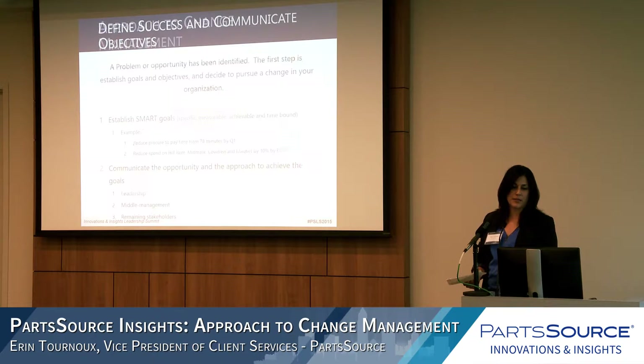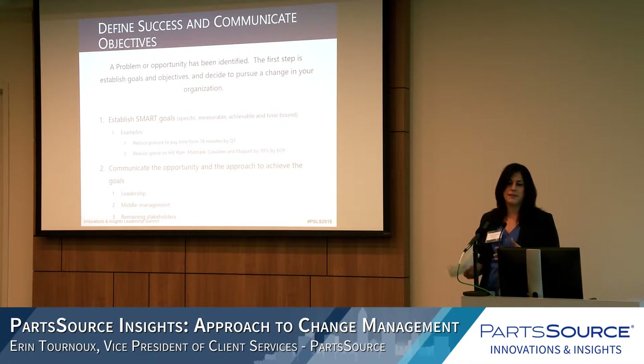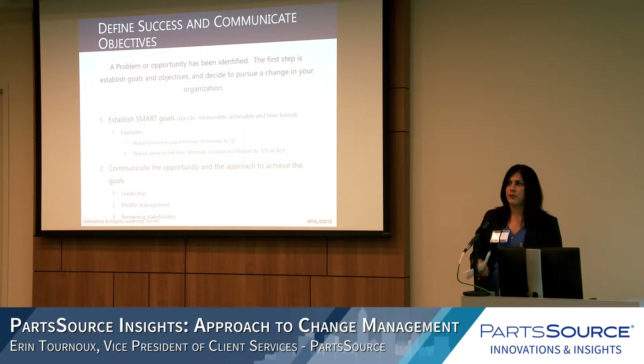Diving into that process — the first step is defining success and communicating objectives. An issue or opportunity has come up and leadership has decided to do something about it. Once that decision is made, defining goals is extremely important. SMART goals should be specific, measurable, attainable, and time-bound — there should be a target date associated with each one.